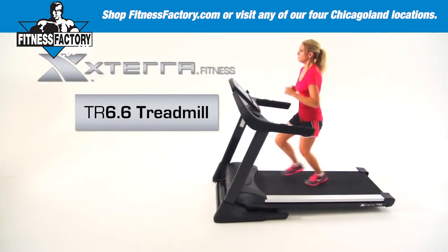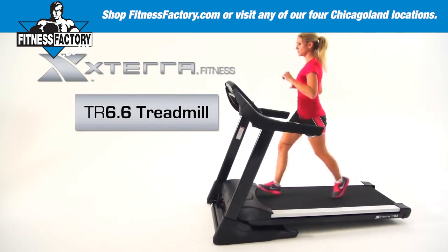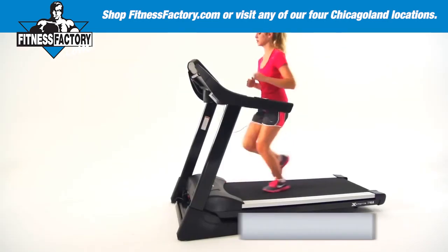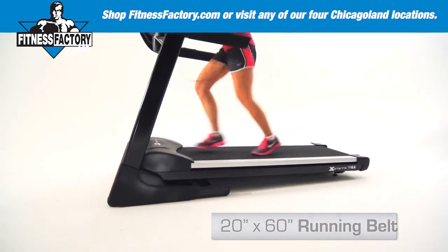The top of the line Xterra Fitness TR 6.6 Treadmill is ready to motivate you along your workout journey. This treadmill boasts a large 3 horsepower continuous duty motor and a large 20 by 60 inch running belt to keep up with your workout routine.